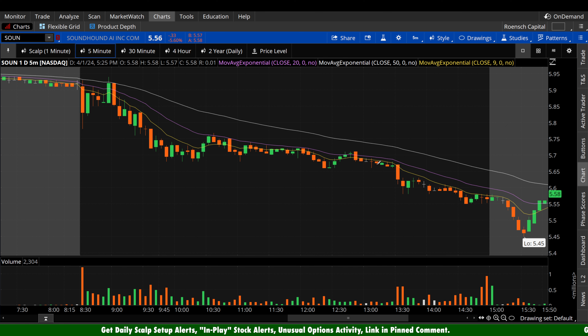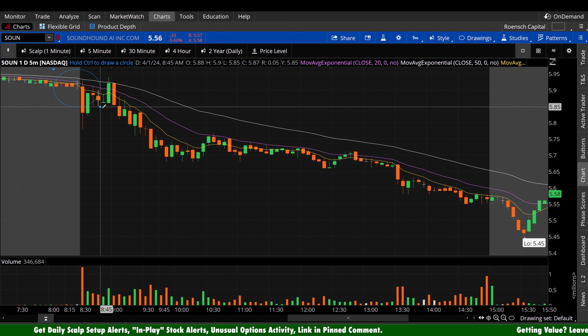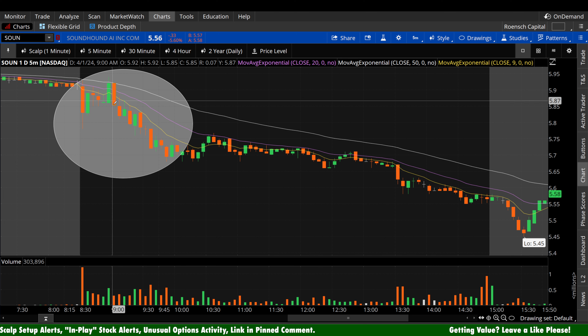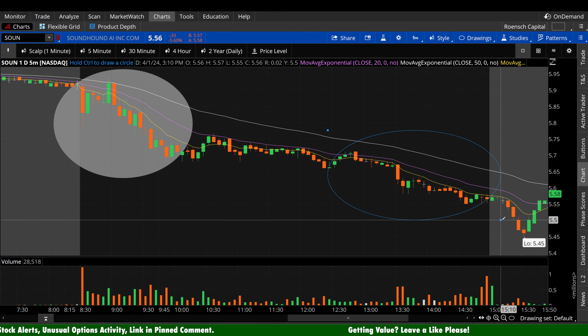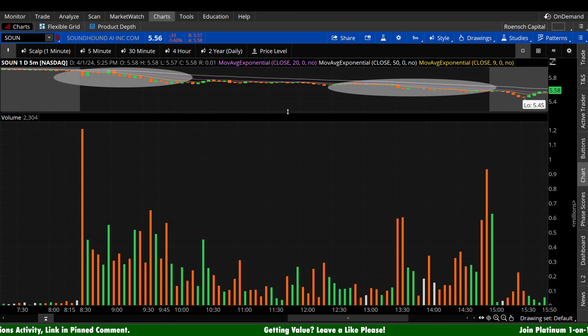Let's take a look at the moves I'm primarily interested in for the volume profile on Soundhound here today. This volatility off the open — this kind of fade, recovery, pop, and then fade that we saw off the open. And I suppose we'll take a look at this accelerating fade into the close. That's really about it here on Soundhound today.